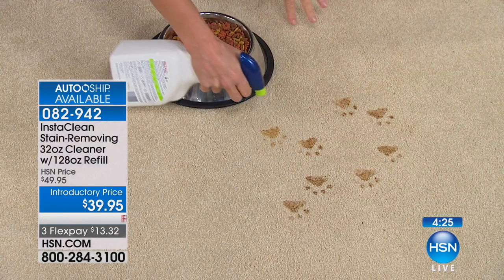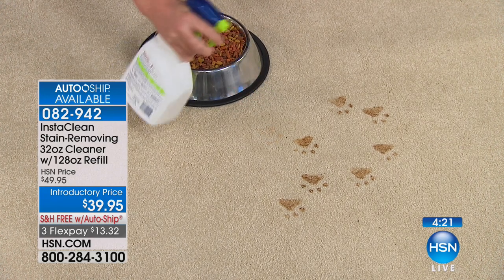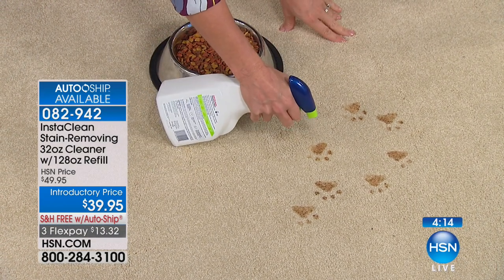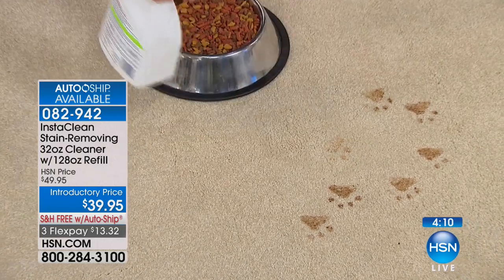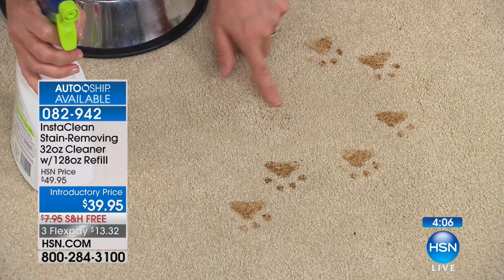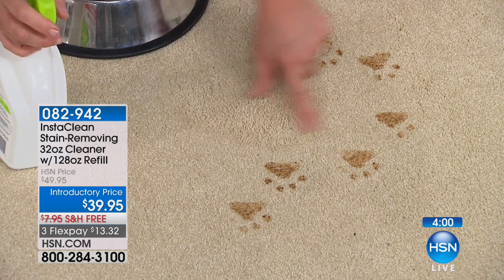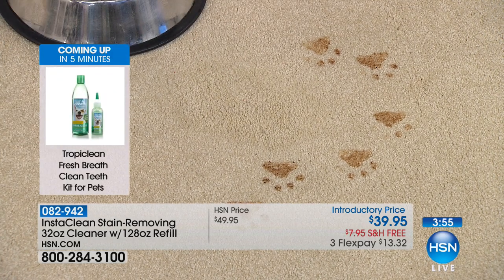Here we have paw prints on the carpet, and you saw it on the shirt earlier — I can't reiterate enough how this is such a great pre-treater. This pet stain and odor is gone. I'm going to do one more — I've got it here in spray mode. Just watch how it works. I just spray it — I'm not even going to blot it. You can see how the InstaClean really just mobilizes the stain. It penetrates down into the carpet and then it lifts it away. Your pets will not be able to find that stain again.